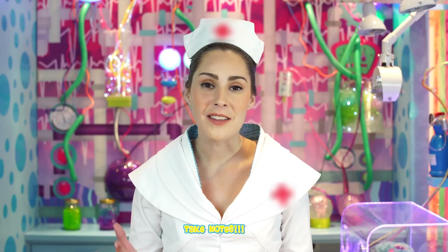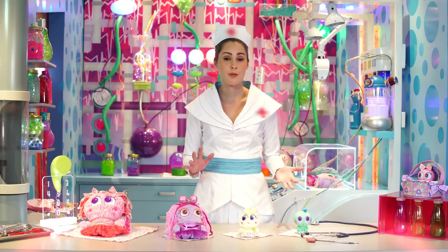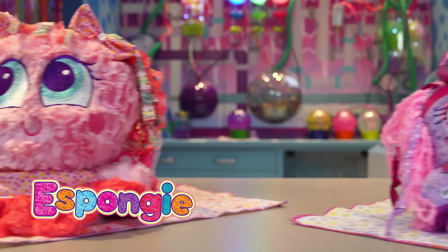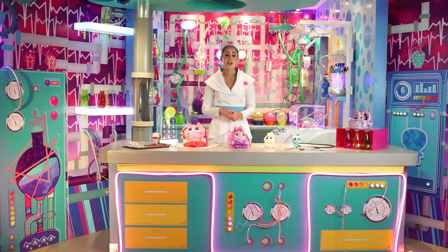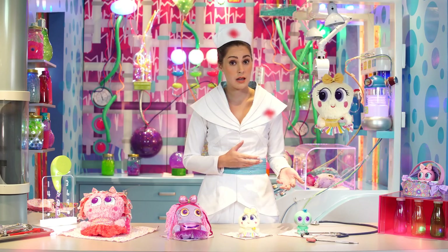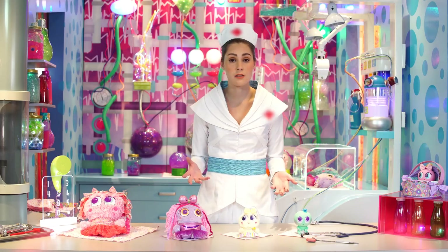Now let's learn about the different stages of development. Neonate babies are born in different stages. We have merleys, zygotes, preemies, and espongies. Unlike human babies, neonate babies remain at the stage they were born. Zygotes, for example, will not grow into preemies but will remain a zygote for the rest of their lives.